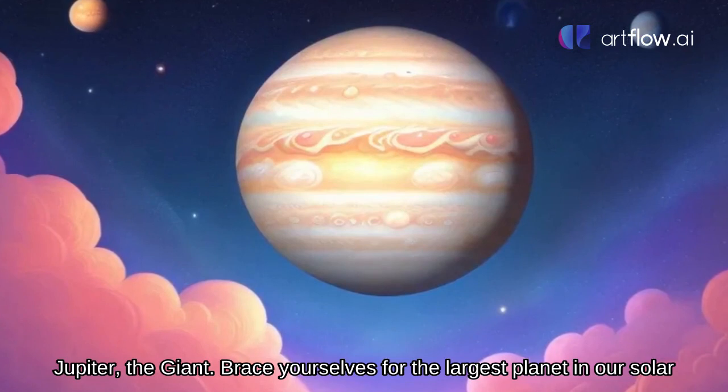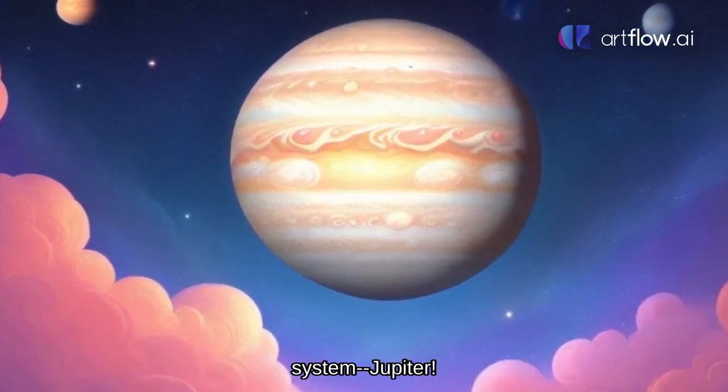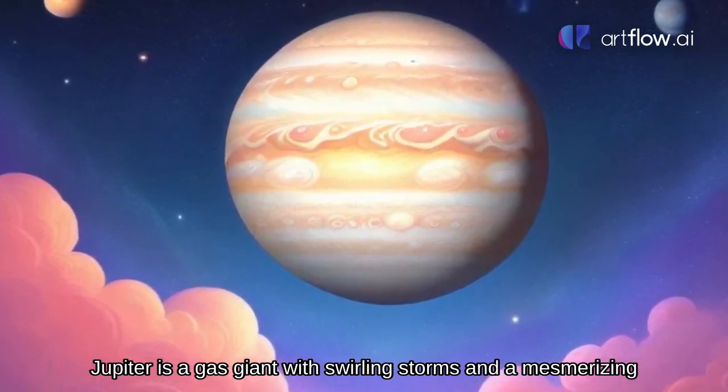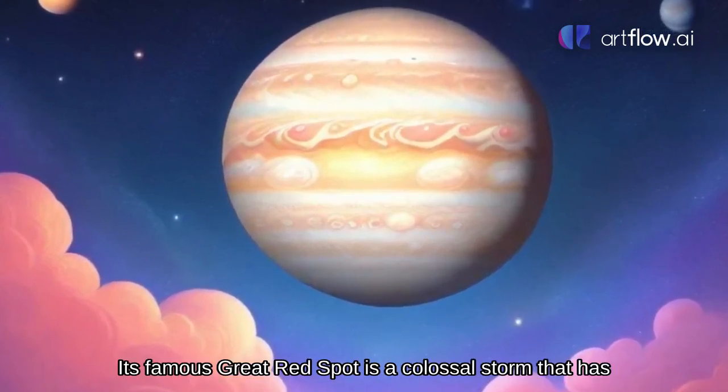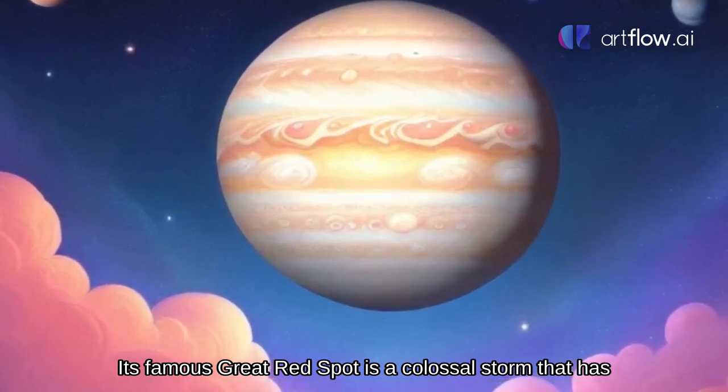Jupiter, the giant. Brace yourselves for the largest planet in our solar system, Jupiter. Jupiter is a gas giant with swirling storms and a mesmerising striped pattern. Its famous Great Red Spot is a colossal storm that has been raging for centuries.